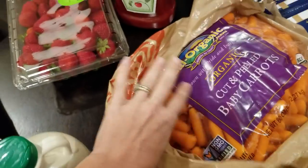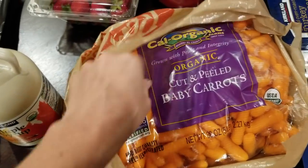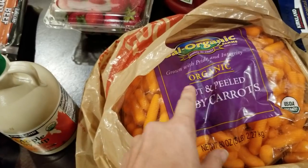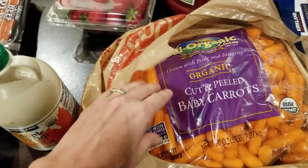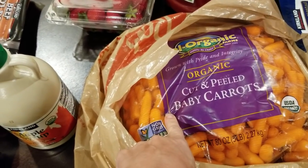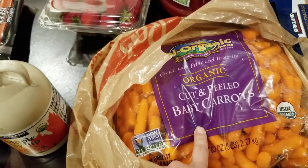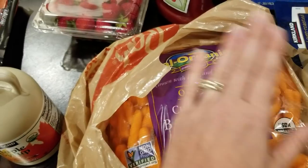I had to put it in a bag because these always leak water. But this is five pounds of the organic cut and peeled baby carrots. My kids love these — it's a great snack. They just love to eat them raw, not even with dip. And I personally love them to dip in hummus or any kind of dip. This is our most-used vegetable in the house out of everything.